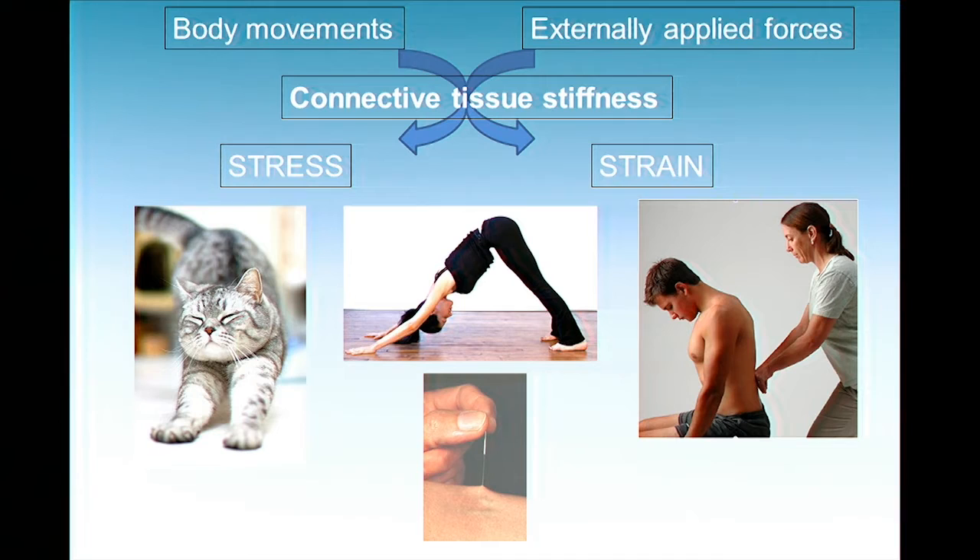Let's go back to the musculoskeletal system and the role of connective tissue in body movements, stretching, manual therapy, and acupuncture. What happens when body movements and externally applied forces impact the connective tissue? This is Biomechanics 101: you have a force, and depending on how stiff the tissue is, some deformation is imparted on it. If you try to stretch an elastic that's very stiff, it's not going to deform very much — you'll have a low amount of strain.